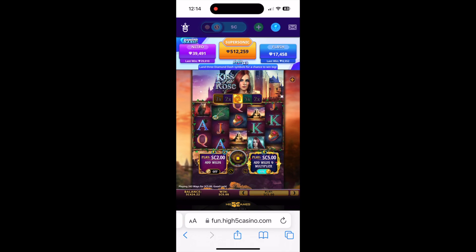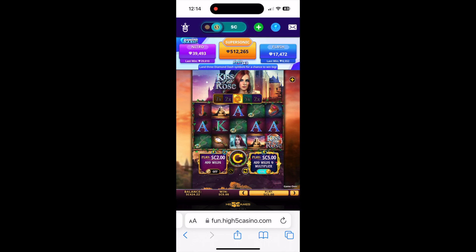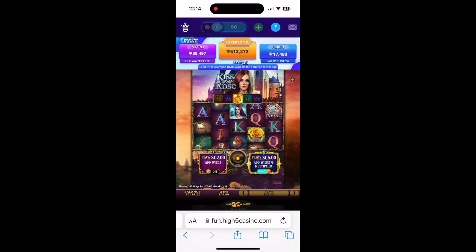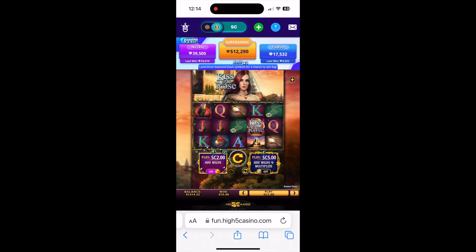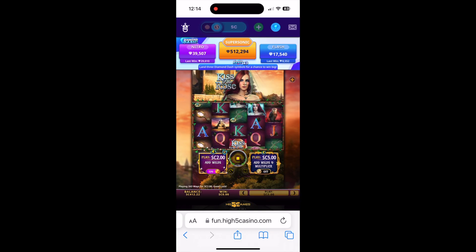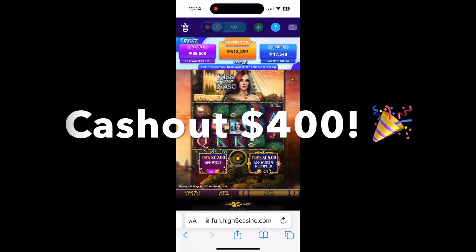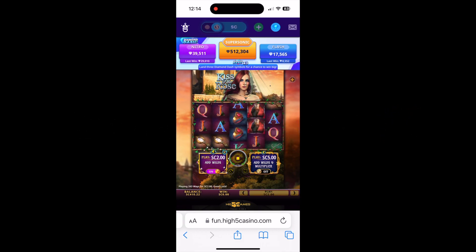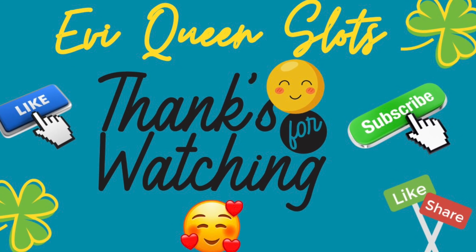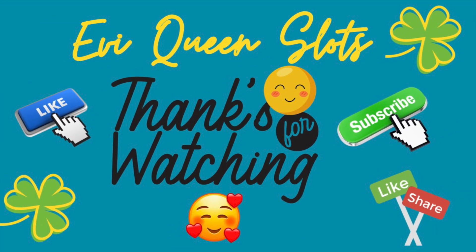I think you can get into the bonus by getting those three dash symbols — I never got that. I'll try this again because this is the second Diamond Dash game that has given me a big win. I almost got the free spins! I just want to thank you guys again for watching my videos and supporting me. Press that like if you enjoy my video — have a happy Friday, a nice weekend, and thanks for watching!